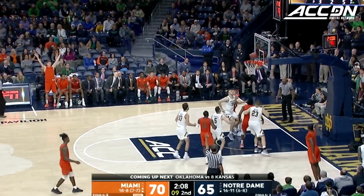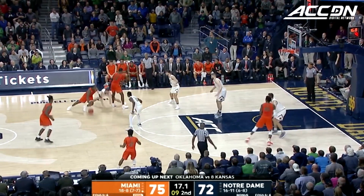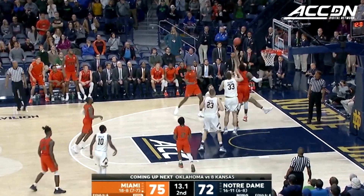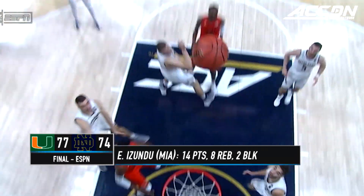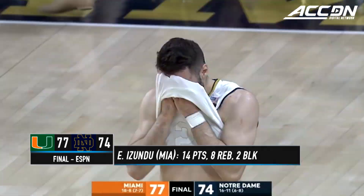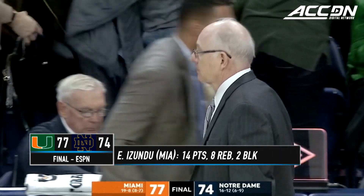Oklahoma and Kansas next. What a rebound by Izundu and the put-back for Miami! They'll have very little time and will have to get a three. Newton in the middle of the lane — high arcing floater, no. Big rebound and score, and the foul. What a night for Ibuka Izundu — he has made big play after big play. And Miami sends Matt Farrell, Mike Bray, and the Irish down to defeat.